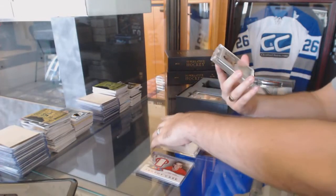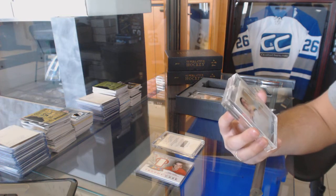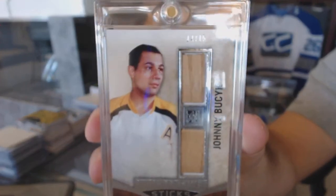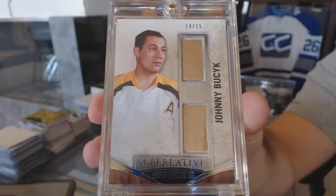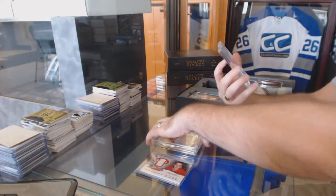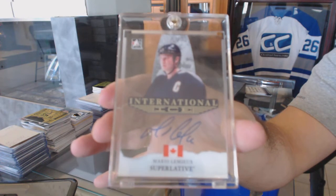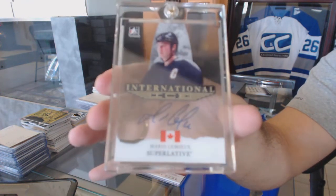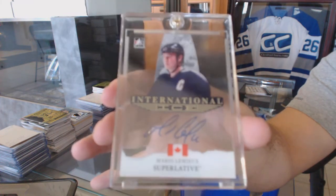Number 14 of 15 — Superlative dual sticks Johnny Busick, 14 of 15. And a very nice International Ice autograph — Mario Lemieux International Ice autograph.